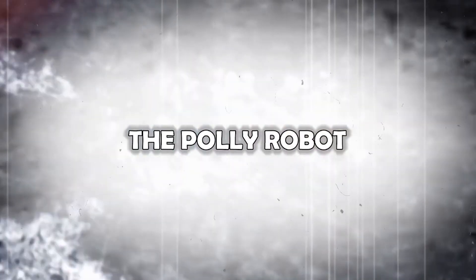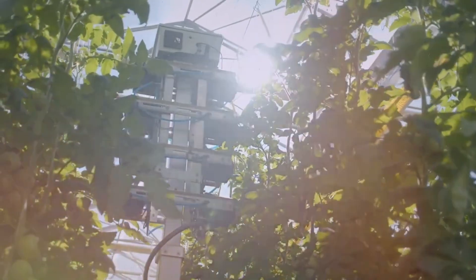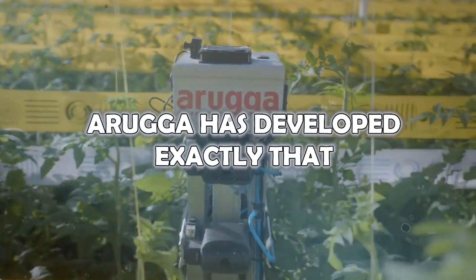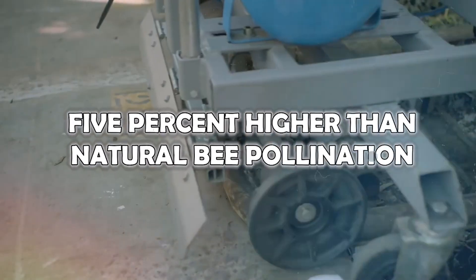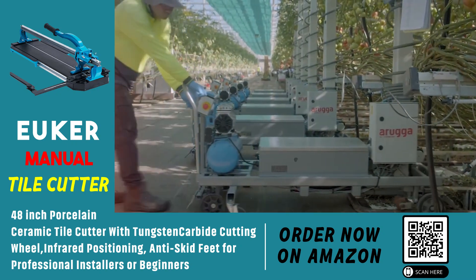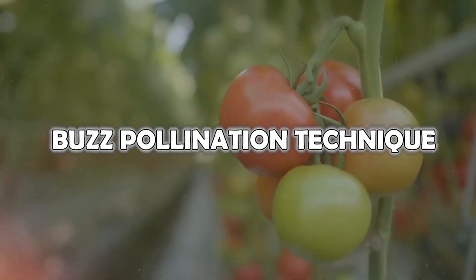The Poly Robot: Meet Poly, the ultimate matchmaker for flowers. Aruga has developed a robot that can pollinate even more effectively than bees, boasting a success rate 5% higher than natural bee pollination. Using advanced computer vision, the robot identifies flowers ready for pollination. It then calibrates air pulses to vibrate the flowers, mimicking the buzz pollination technique.